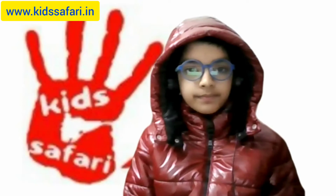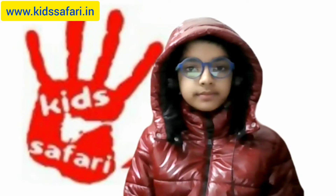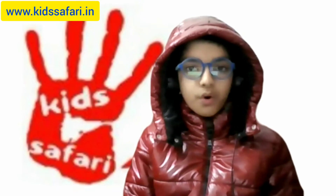Great. The next one is 46 into 7. 322. Okay. Let's try 83 into 6. 504.